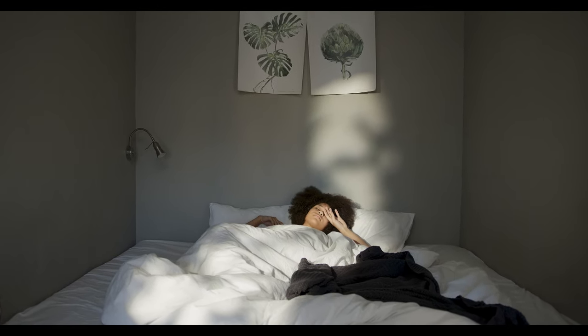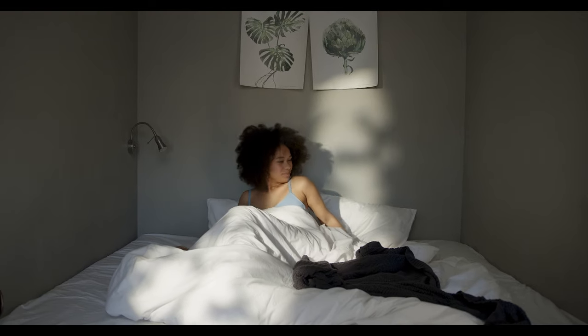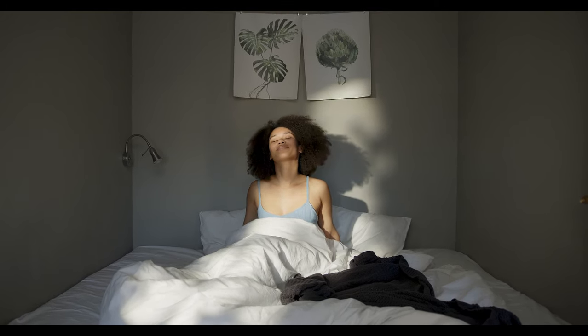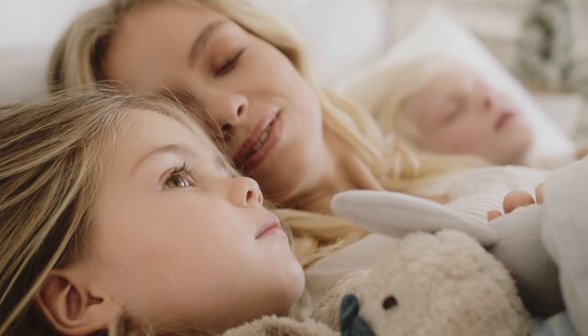For back sleepers, finding the right mattress can be a challenge. Where side sleepers tend to need a soft mattress with lots of pressure relief and stomach sleepers often require something firmer, folks who sleep on their back are stuck in the middle and will want a bed that's both comfortable and supportive.